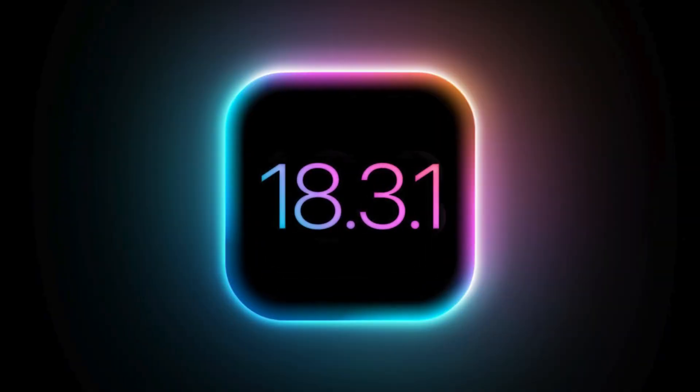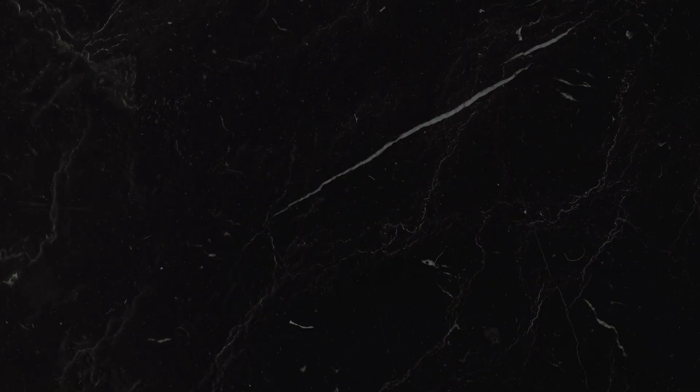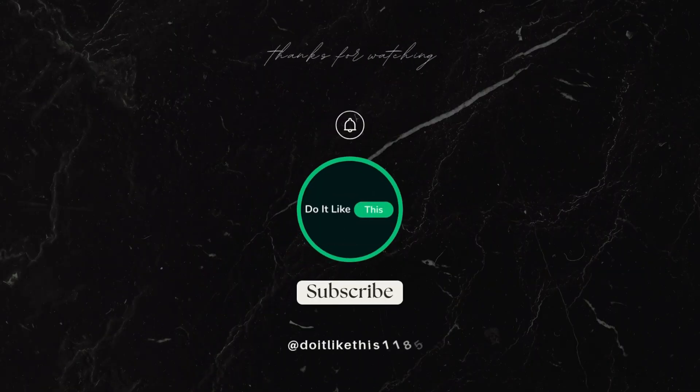Let me know in the comments if you've already updated or if you have any questions. And if you found this video helpful, don't forget to like, subscribe, and hit the bell icon for more iPhone updates and tech news. Thanks for watching and I'll see you in the next one.